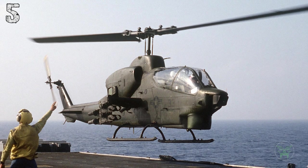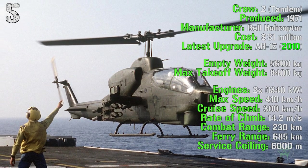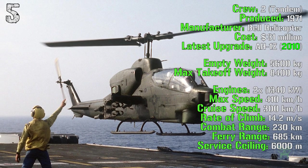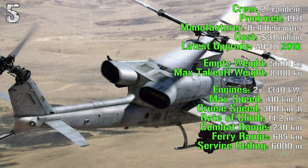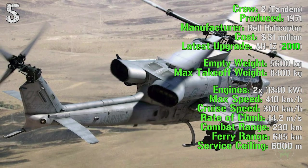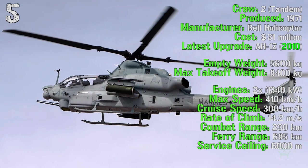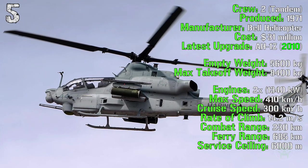Probably many of you know the first version of this helicopter, the AH-1 Cobra. It's been produced from 1971 and costs 31 million dollars. The latest upgrade is the AH-1Z made in 2010. The empty weight is 5,600 kilograms while the maximum takeoff weight is 8,400 kilograms.